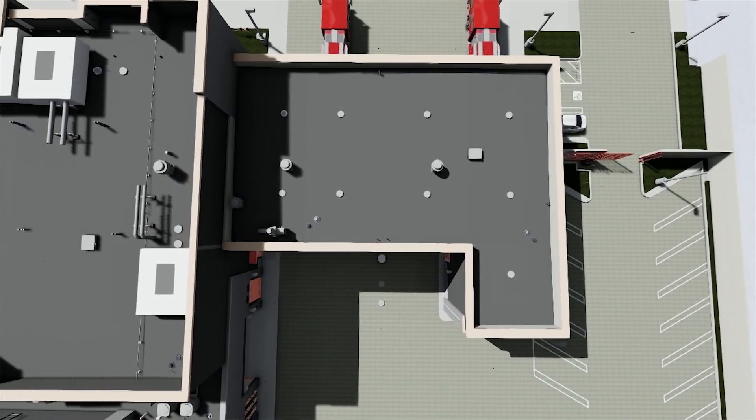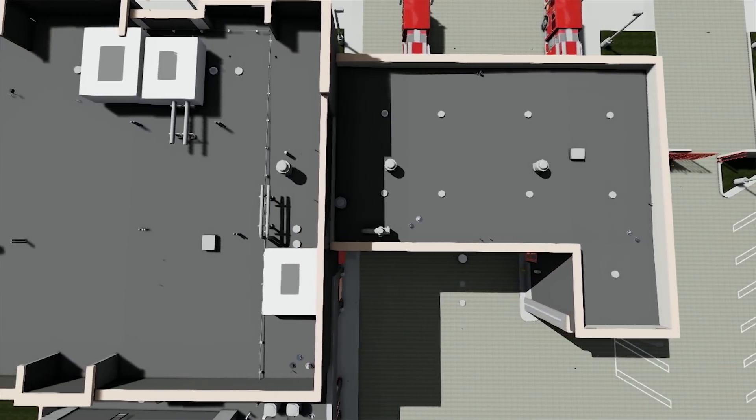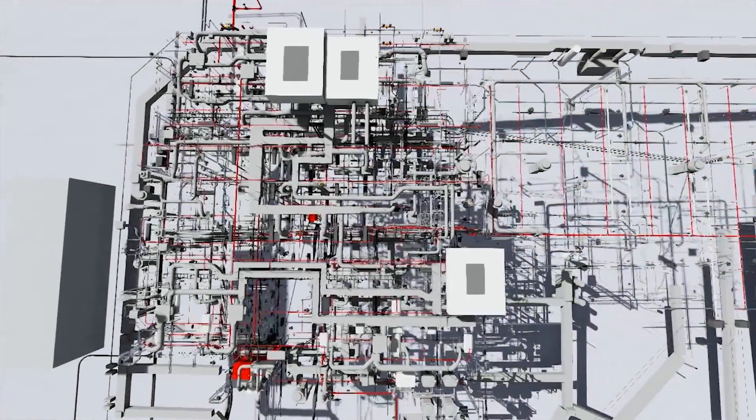We're able to resolve clashes in the design and various other issues during the preparation of the model and final execution of the work.